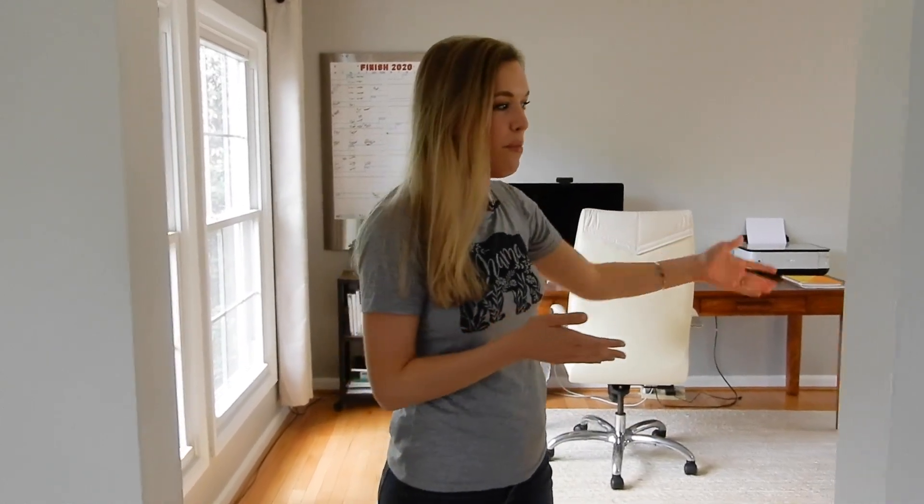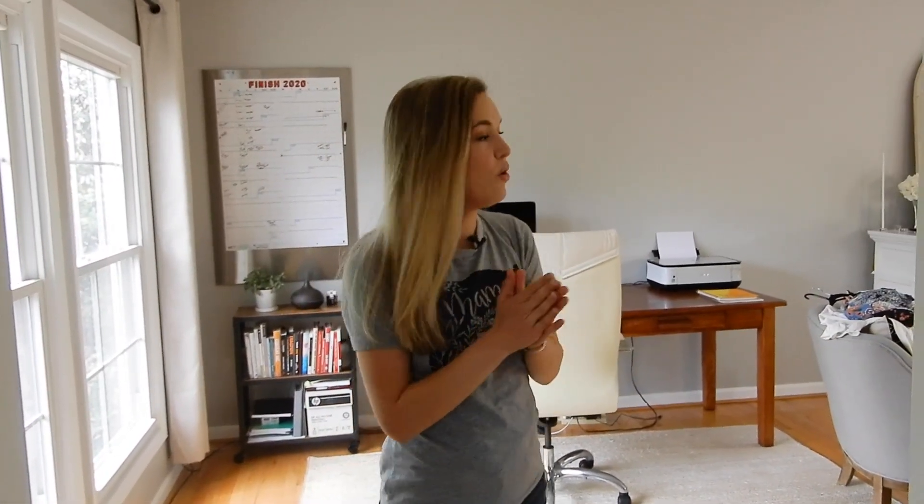Today I'm going to be sharing a home office tour and I'll also be showing you my YouTube setup — exactly how I film my videos, what lights I use, and all of that stuff. So come with me, come into my office.